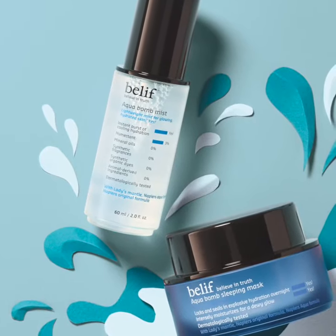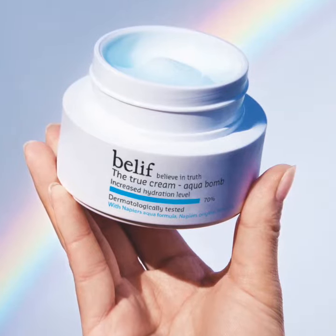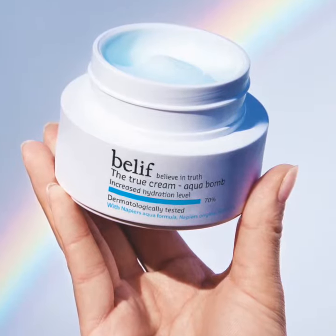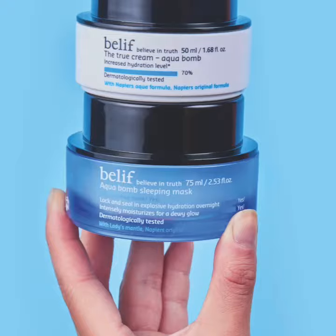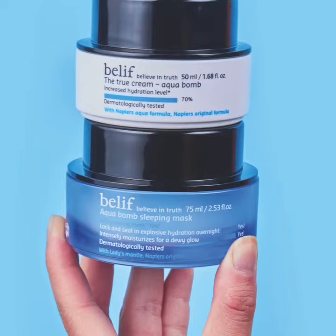These two products build upon Napier's original formula and the DNA of Believe's best-selling Aquabomb Moisturizer, adding more natural and impactful ingredients to give your skin an extra boost of moisture. No matter the time of year or your skin type, we can all use extra hydration in our skin care routine for its soothing benefits and to keep skin healthy looking.